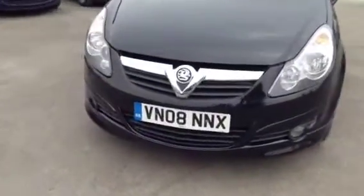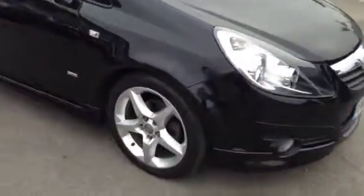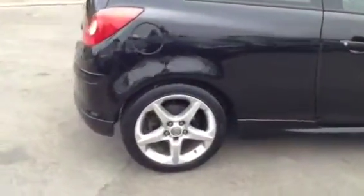Hello and welcome to Bayless Vauxhall in Cirencester. We're currently showing you the Vauxhall Corsa SRI three-door hatchback. This is the 1.7 CDTI model. This vehicle was registered in 2008.